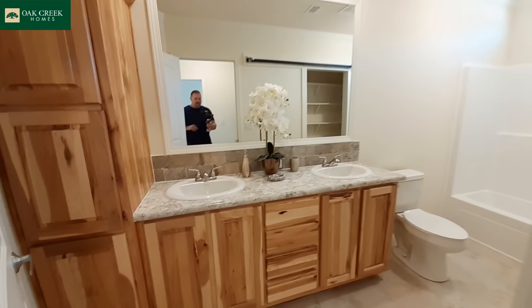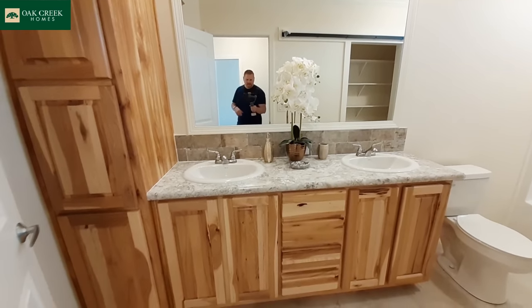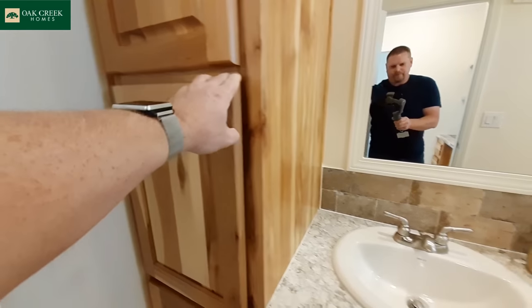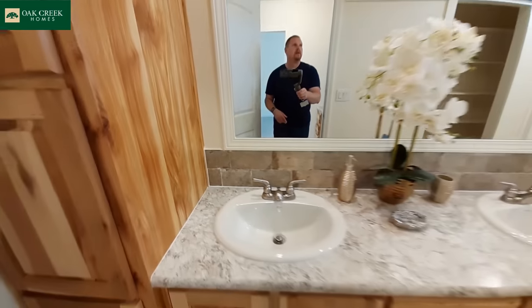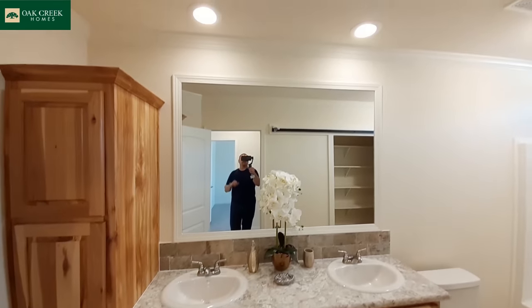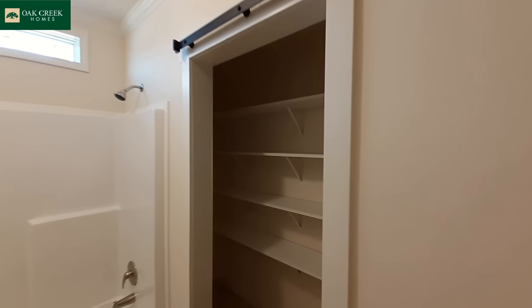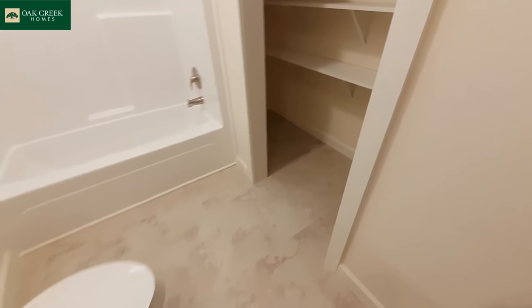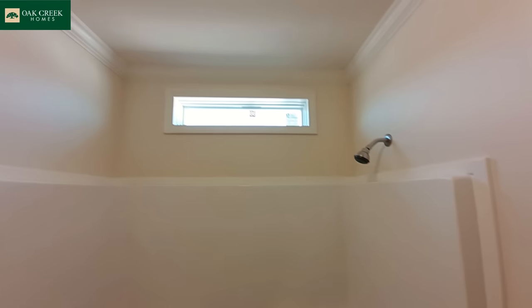The bathroom is not your standard kids' or guest bathroom — look how big this counter is. You've got dual sinks, four drawers, that same backsplash as in your kitchen, and a giant vanity mirror with recessed lights above each sink. As you can see in the mirror, there would be a barn door over this really large linen closet. And then your one-piece shower-tub combo with the transom window up above.